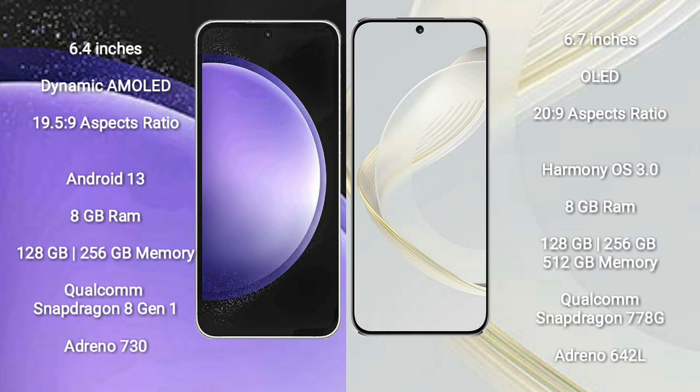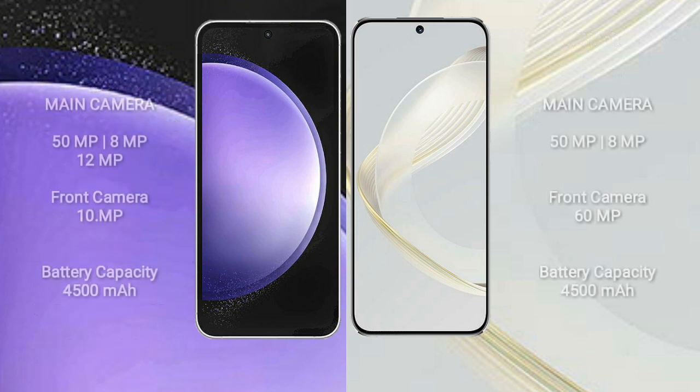Samsung Galaxy S23 FE comes with 8GB RAM and 128GB to 256GB internal storage, Qualcomm Snapdragon 8 Gen 1 processor and GPU Adreno 730. Huawei Nova 11 comes with 8GB RAM and 128GB to 512GB internal storage, Qualcomm Snapdragon 778G processor and GPU Adreno 642L.